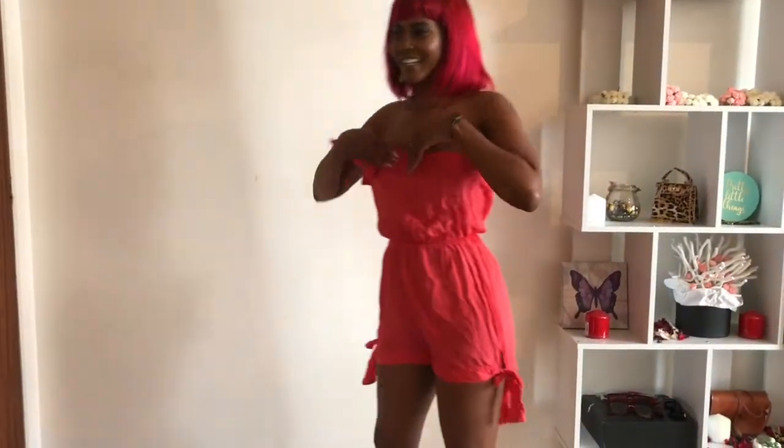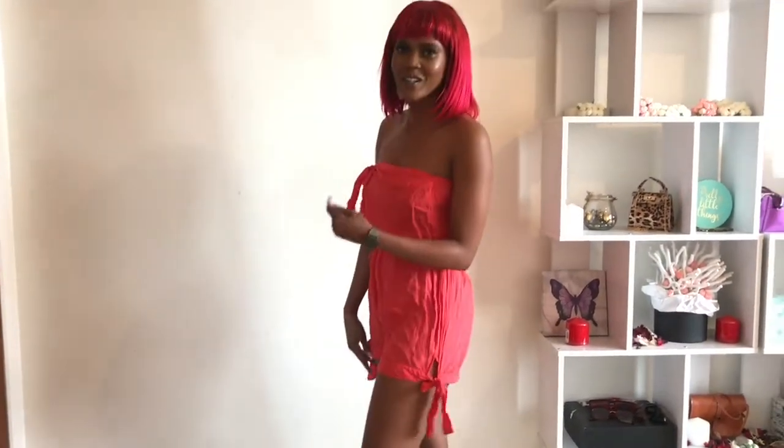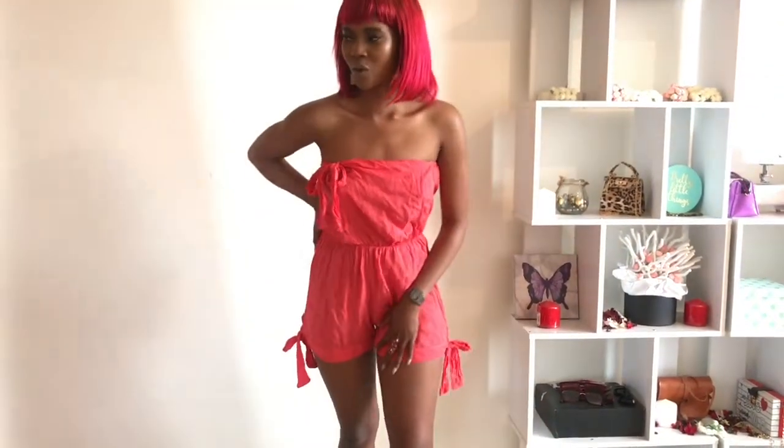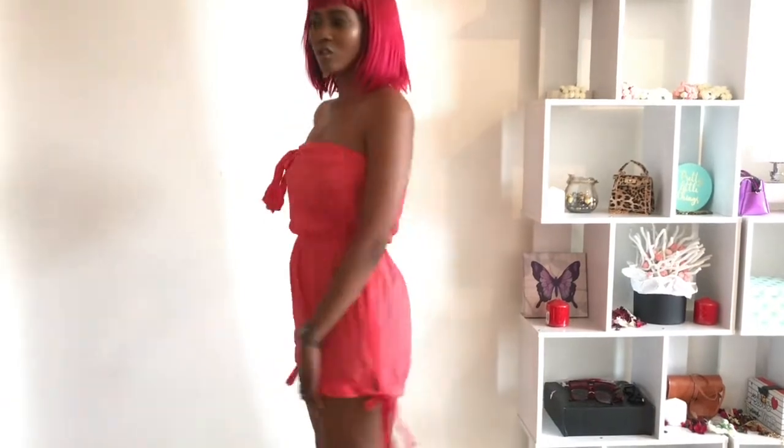Let's move on to the second item — this is not a dress, this is a cute jumper. Guys, it's so cute, so nice, so darling! I also got this at AliExpress. I got this for 100 rand on the dot. So cute!